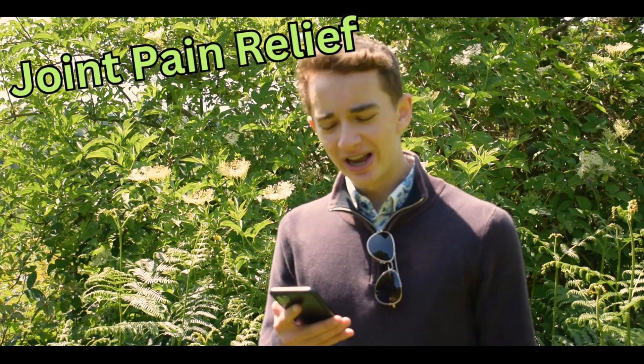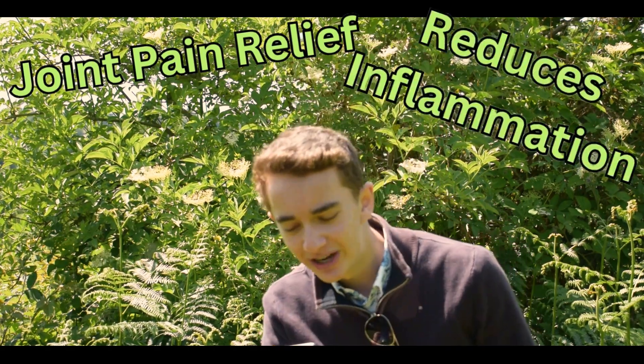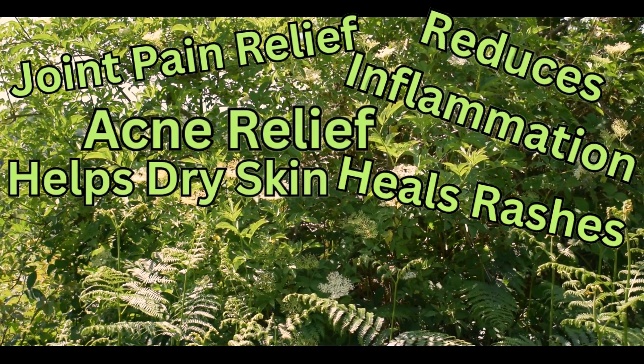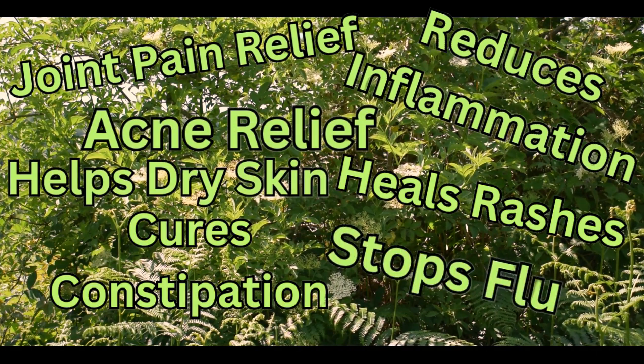Elderflower has one of the longest lists of benefits out of any plant that I'm going to mention this year. Some of these include joint pain relief, reducing inflammation, acne relief, helps rashes, helps dry skin, cures constipation, and can help stop the flu. If that doesn't entice you then I don't know what will.